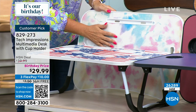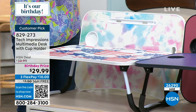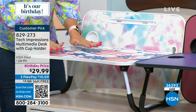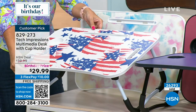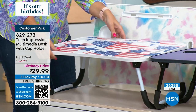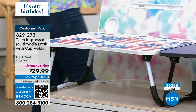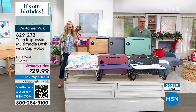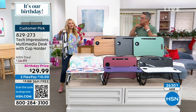We also have tie dye — so pretty with the blues, greens, pinks, and purples, all those shades. And for your patriotism, look at the flag — these are brand new prints that bring a smile to your face. You have a handle at the top so you can just carry it from room to room. It only weighs about four pounds.